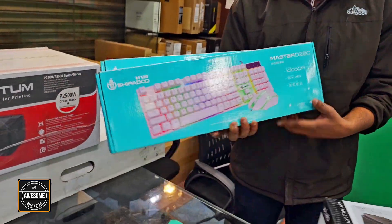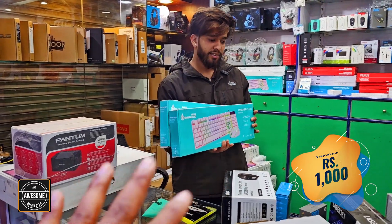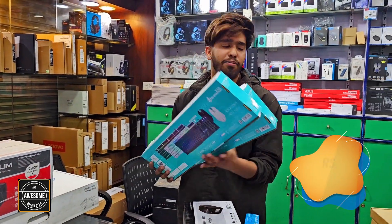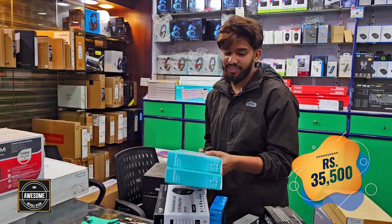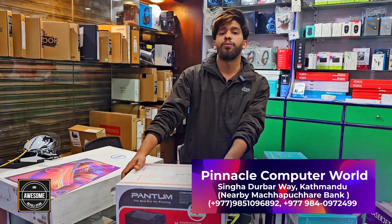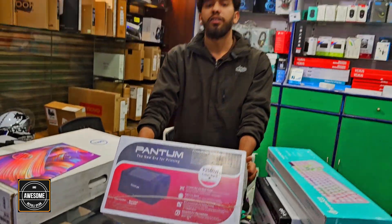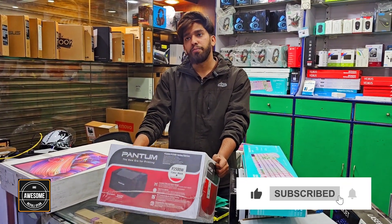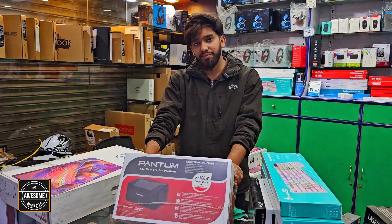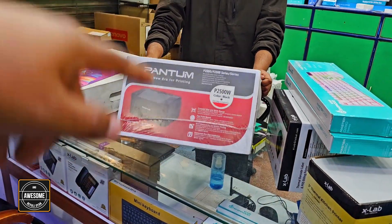We have a gaming RGB keyboard and a gaming mechanical keyboard for only 1,000. Do you have a mini keyboard? Yes. It comes with RAM options — 3 months warranty. There's also a Pantop wireless printer. Black and white laser printer — in one minute it prints 18 pages. Market price is 25,500. Our price is 17,000.